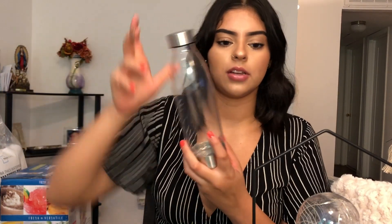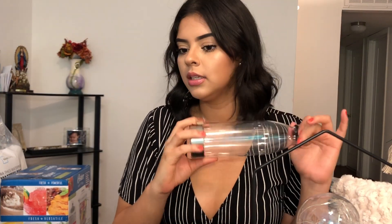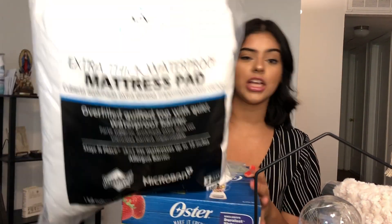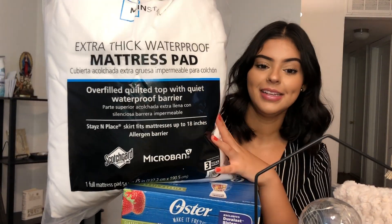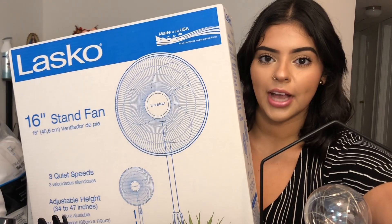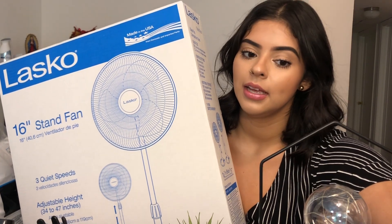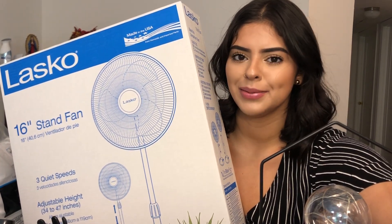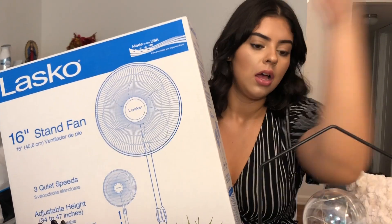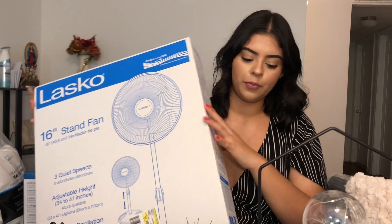I also got this water bottle from Walmart to take to class. I also got this blender. And this extra thick mattress pad to put on my bed for extra cushion. I also got this fan because last year I didn't get a fan — my roommate had one but it was still hot sometimes. So I got a fan this year. I got this one from Walmart.